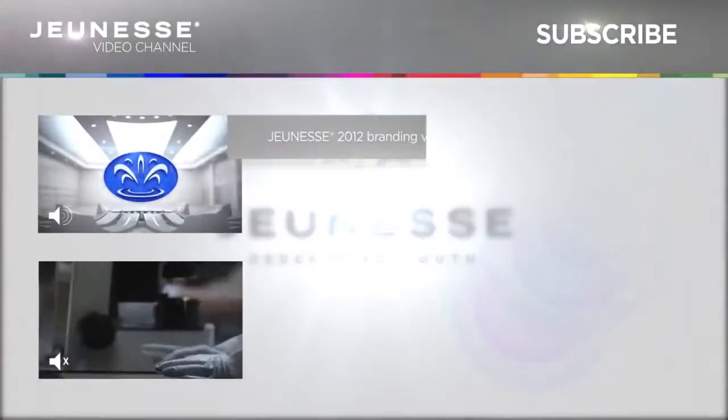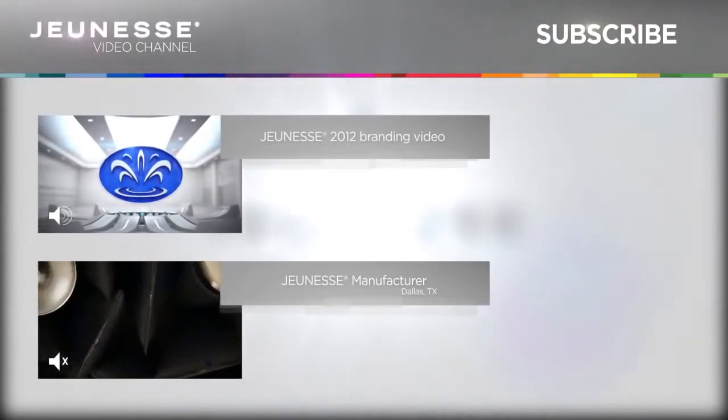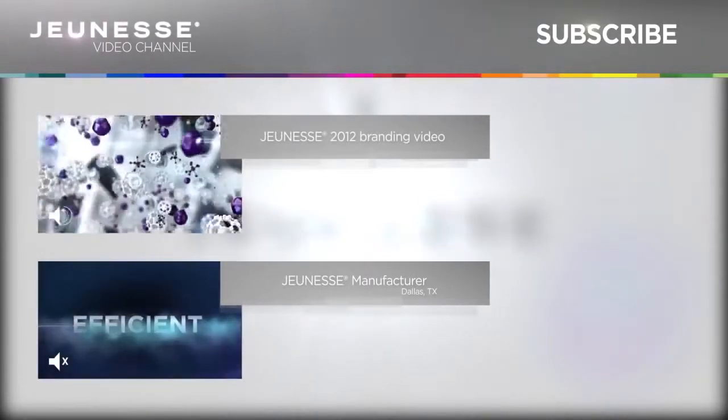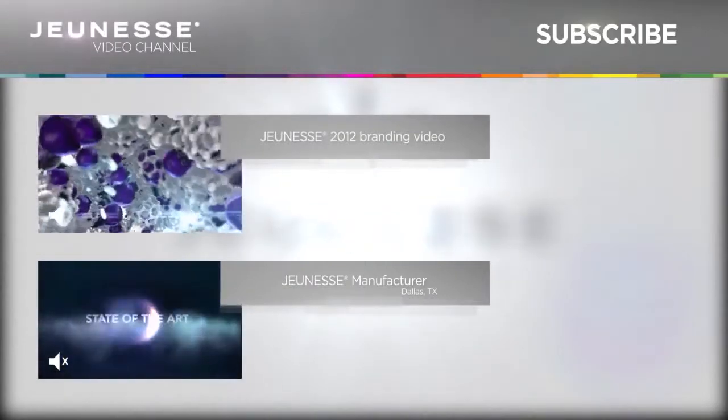Wouldn't it be cool if someone took a global leader in anti-aging and broke the mold? If someone took our best-selling products, backed with science, and kept its DNA, evolved it into everything any health product could dream...